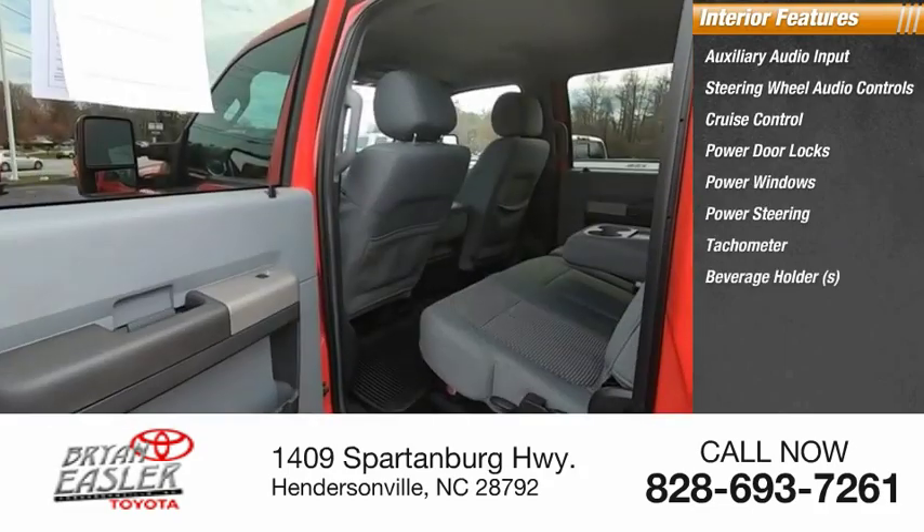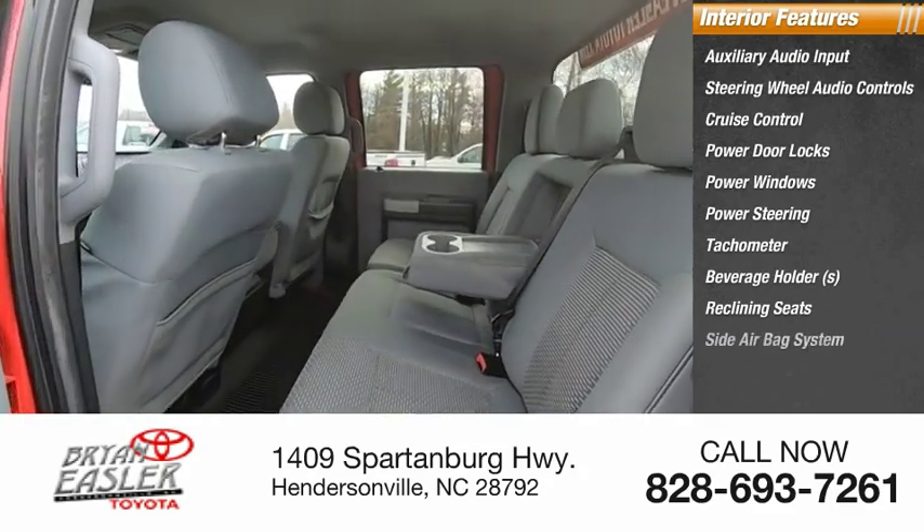Tachometer, beverage holders, reclining seats, and a side airbag system.